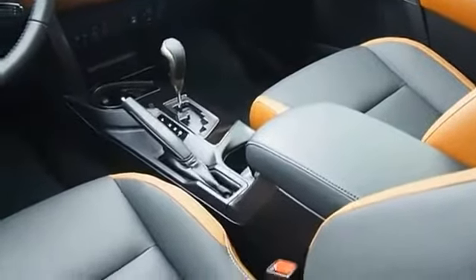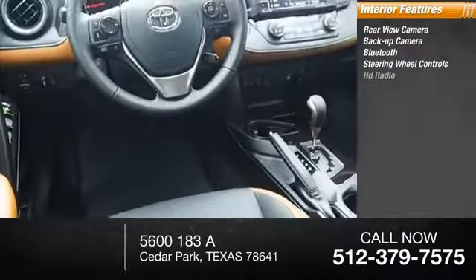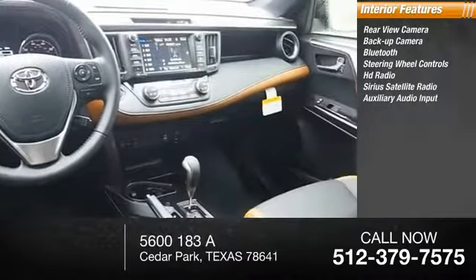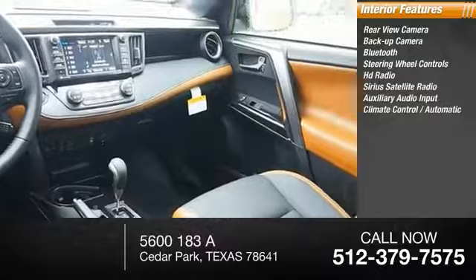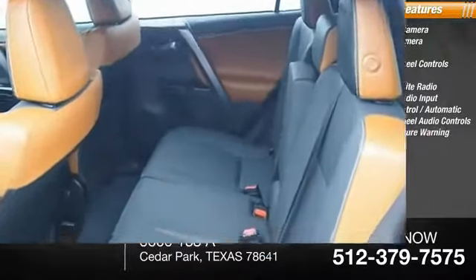Inside you'll find rear view camera, backup camera, Bluetooth, steering wheel controls, HD radio, Sirius satellite radio, auxiliary audio input, climate control automatic, steering wheel audio controls, lane departure warning.